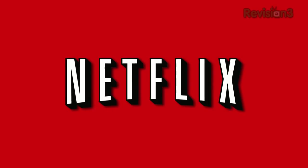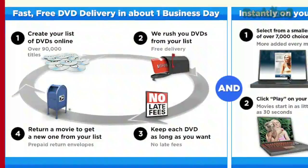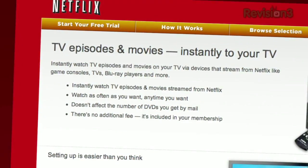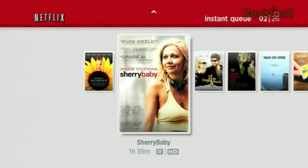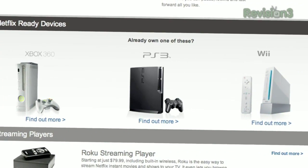Netflix delivers movies directly to your home, saving you time and money. As a Netflix member, you get DVDs by mail in about one business day. Plus, you can instantly watch thousands of TV episodes and movies streaming directly to your PC, Mac, or right to your TV via a Netflix-ready device like PS3, Xbox 360, and the Nintendo Wii console.